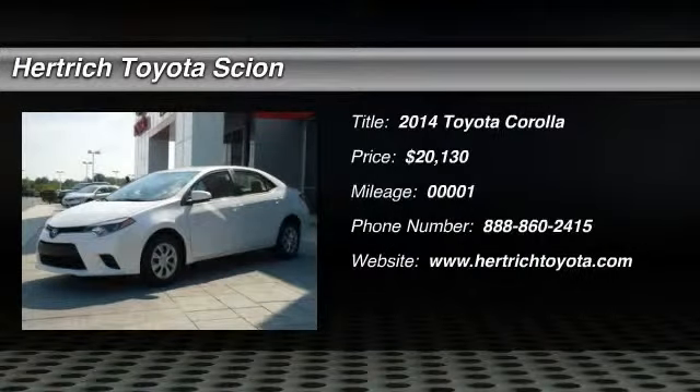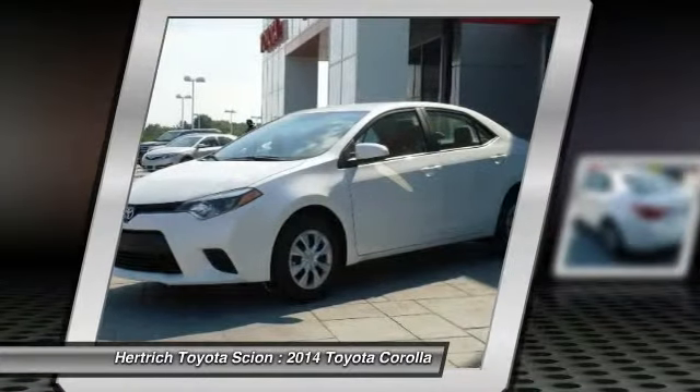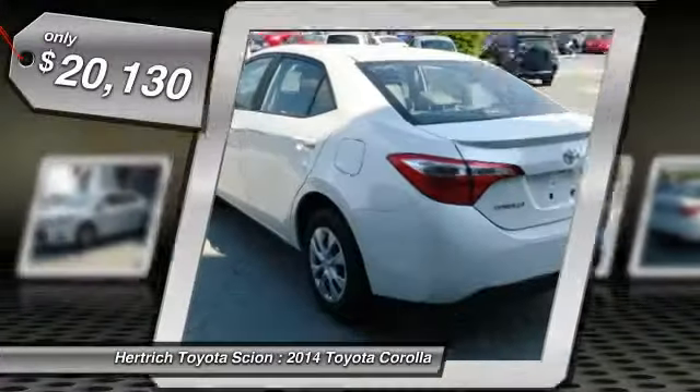This 2014 Toyota Corolla LE ECO is offered to you for sale by Hertrich Toyota of Milford. If you are looking for a vehicle of great styling, options and incredible fuel economy, look no further than this quality automobile.